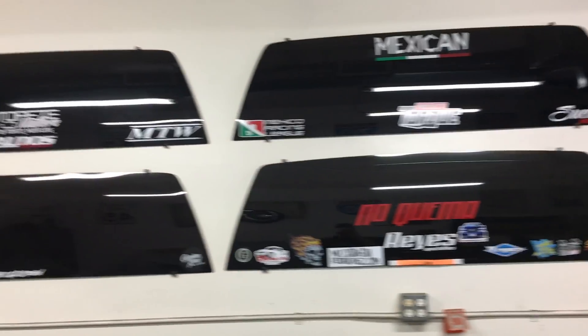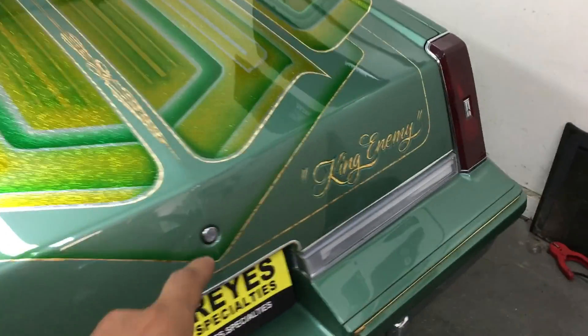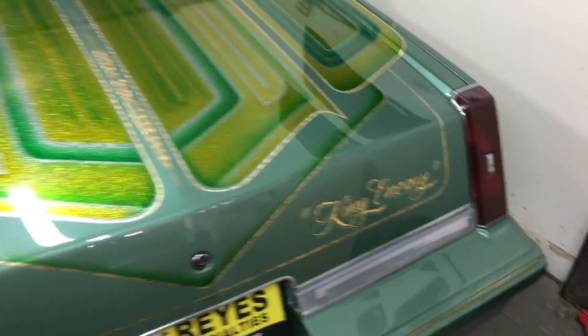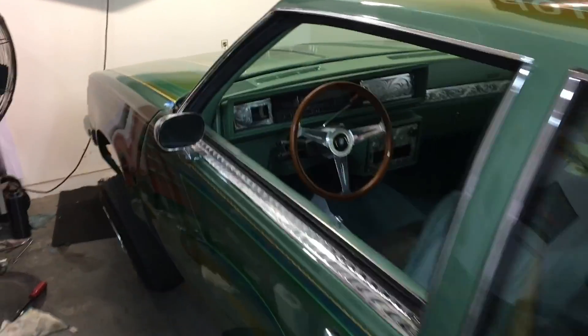These are the old windows. Look at his cars — damn. He was telling me he just got some more work done on them, some pinstripes. I don't know too much about these cars but I know they're worth an arm and a leg.